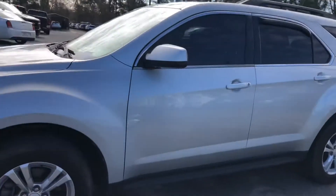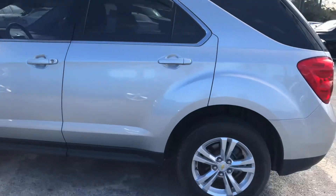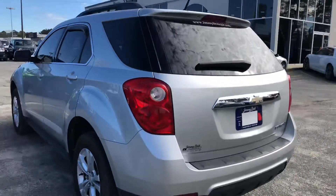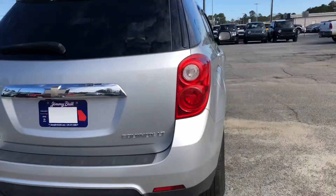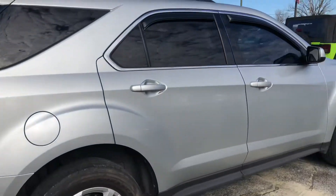So real quick, like I said, this is a 2011 Chevy Equinox. It only has about 115,000 miles on it, so it's pretty low — you'll still get a lot of life left out of this vehicle. This is also a five-passenger vehicle with a lot of extra trunk space as well.